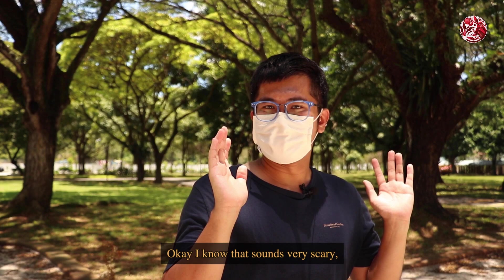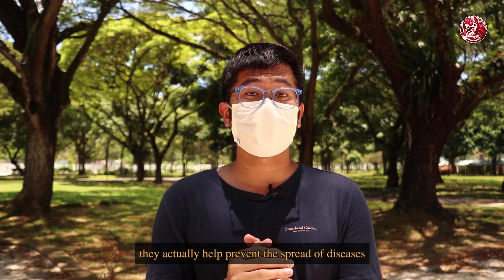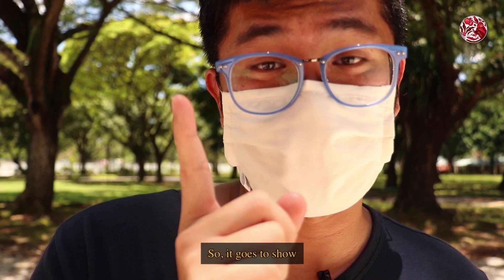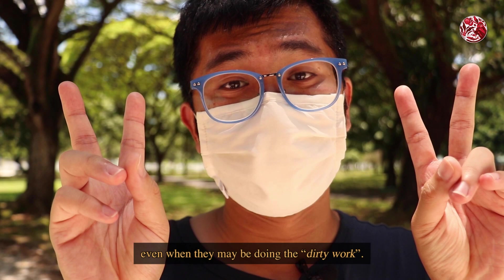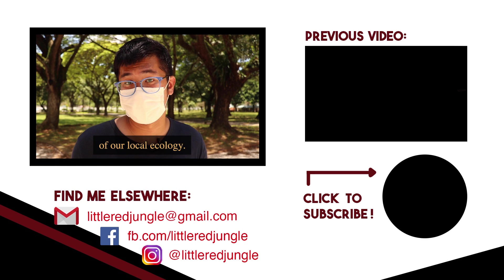I know that sounds very scary, but their role as a scavenger is what makes them so important ecologically. Apart from aiding in biomass recycling and keeping the environment clean, they actually help prevent the spread of diseases that may occur when you have carcasses lying around. So it goes to show that every individual has an important and respectable part to play, even when they may be doing the dirty work. And that is all we have for today's episode. Follow me on Instagram and Facebook, and don't forget to subscribe if you want to watch more videos of our local ecology. Thanks for watching.